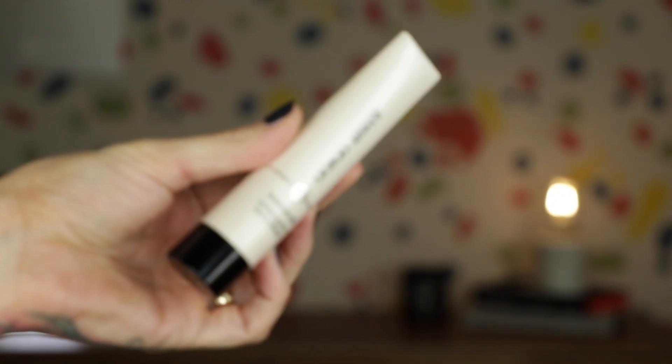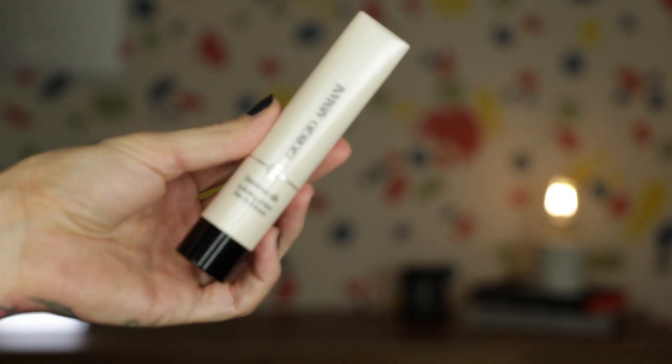The very first one I'm going to get out of the way — because I've been talking about this a little bit lately — is the Armani Luminous Silk Hydrating Primer. I love this primer. I really feel like it actually adds an extra step of hydration onto my skin, and I find myself having to be careful about the amount I apply.